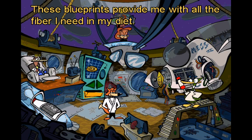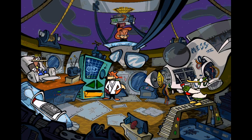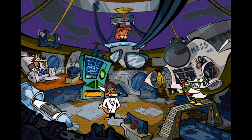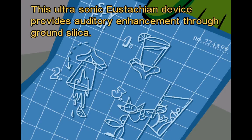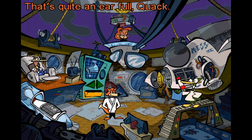These blueprints provide me with all the fiber I need in my diet. The Spy Ear — that sounds interesting. How does it work, Professor Quack? This ultrasonic eustachian device provides auditory enhancement through ground silica. It allows you to hear conversations behind solid glass, Spy Fox. That's quite an earful, Quack.